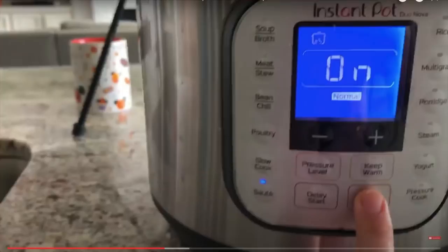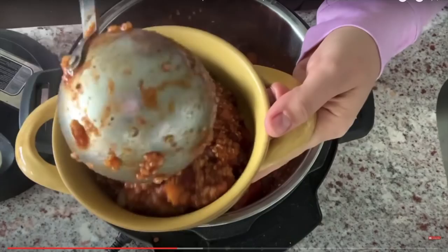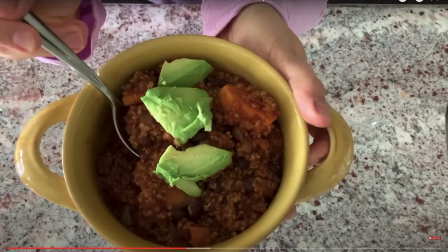I cook this on high pressure for 15 minutes. Since I've hit my goal weight, I'm adding a quarter of an avocado for some healthy fat. If you're trying to maximize weight loss results, you may want to skip the avocado.